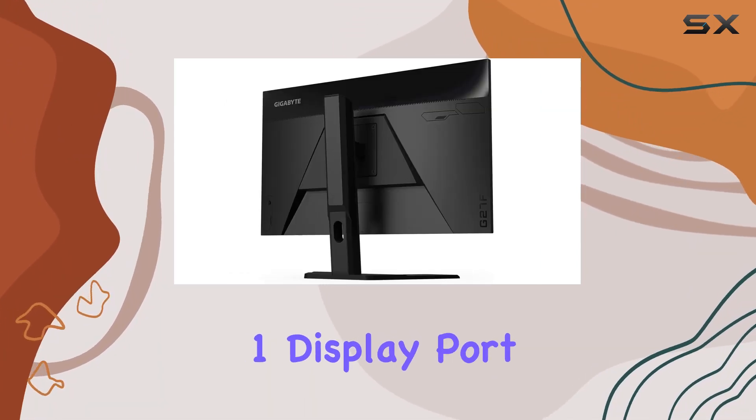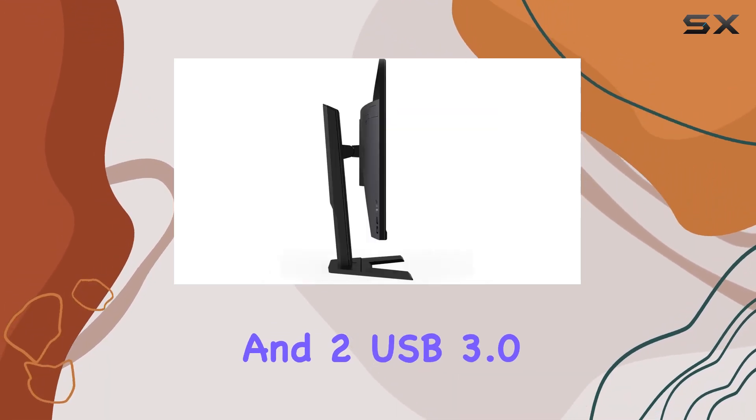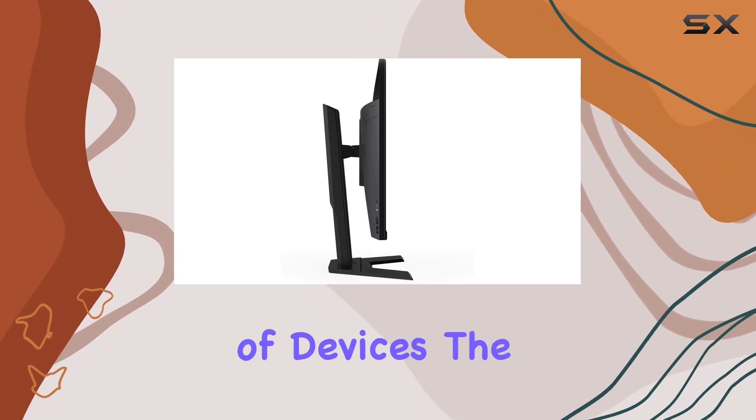Connectivity is solid with one DisplayPort 1.2, two HDMI 1.4, and two USB 3.0 ports, catering to a variety of devices.